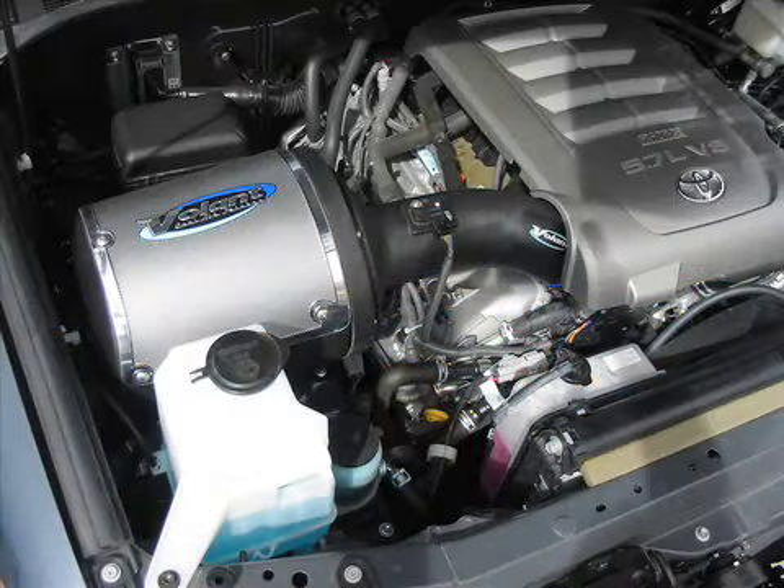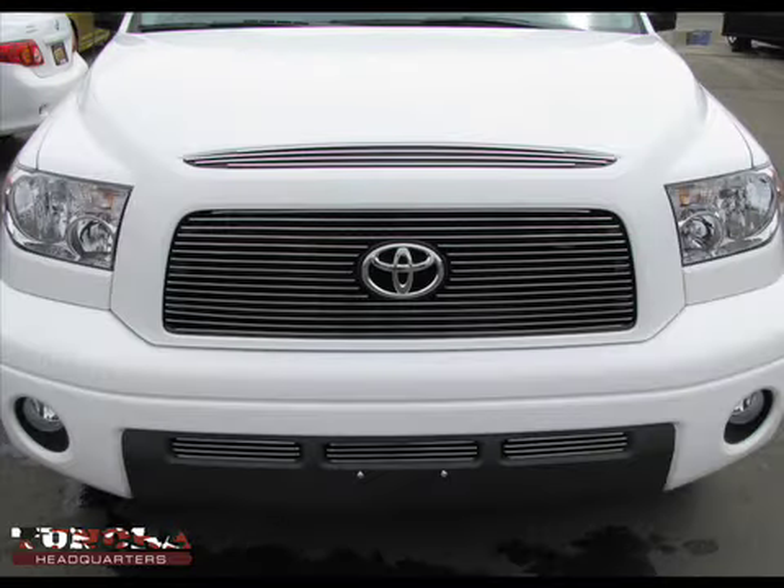Number 5: the Volant air intake offers great power and low cost, but the AFE kit — which is not shown here — is actually our favorite. Number 4: you can't beat the Carriage Works billet grill; it looks great and costs about a hundred and fifty bucks.